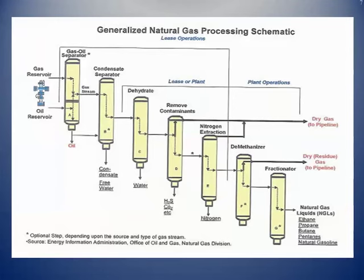Here's an overall schematic. You start at the wellhead with an oil-gas separator, then a condensate separator — that's the heavier liquids traded in the marketplace similar to oil because they have a lot of crude oil properties. Dehydration knocks the water out. The next tower takes out contaminants: hydrogen sulfide, CO2, and nitrogen extraction. A demethanizer tower takes the methane out, and when it comes off the top of the demethanizer tower, it's dry gas that goes to the pipeline at the residue part of the processing plant.